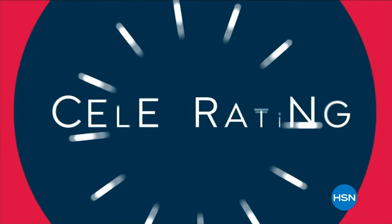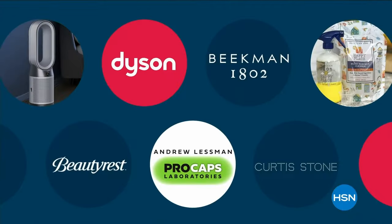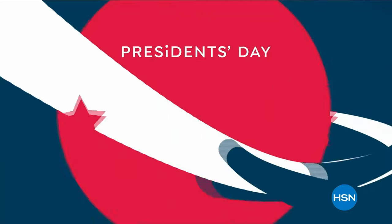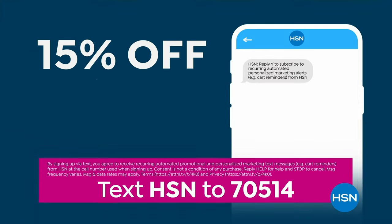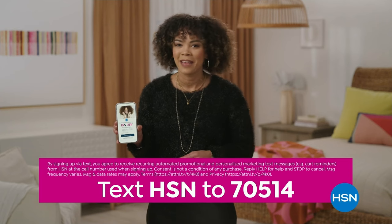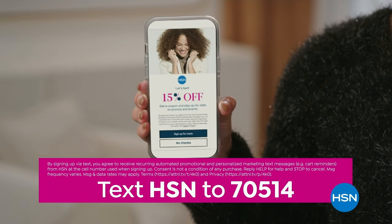Cast your vote for prices worth celebrating during HSN's President's Day sale. Load up during the extra-long weekend with deals from tried-and-true brands — it's five days of fun. Shop Star-Spangled Deals this President's Day weekend. We have a special offer: take 15% off your next single-item purchase when you sign up for HSN Text. Text HSN to 70514.